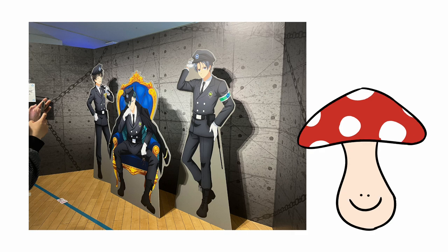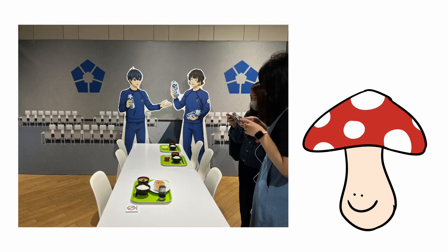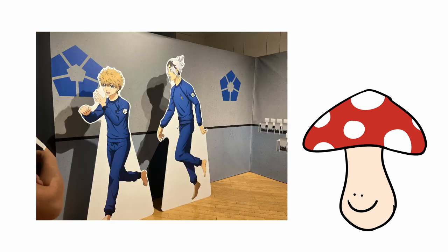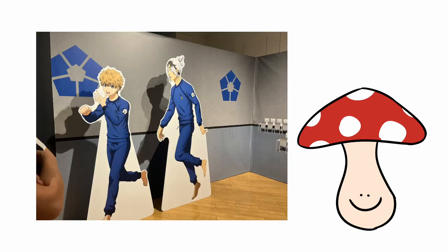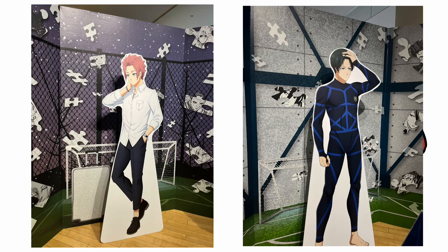After the police section we entered a sort of fake cafeteria area meant to mimic the cafeteria in Blue Lock, with a bunch of cardboard characters again. After that there's this ghoul-type display — I'll just show the picture — where you get to see Rin and Sai, the two brothers.